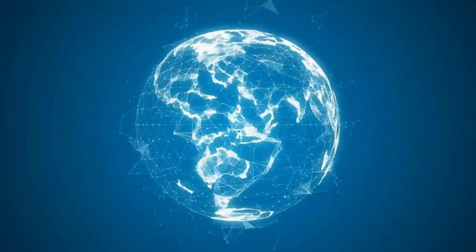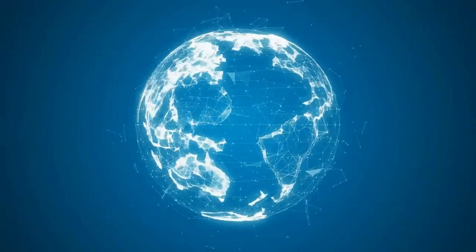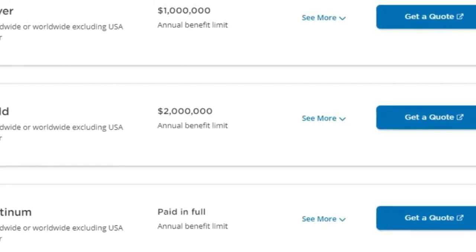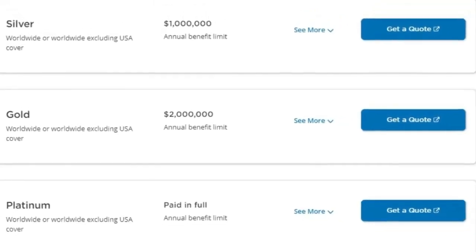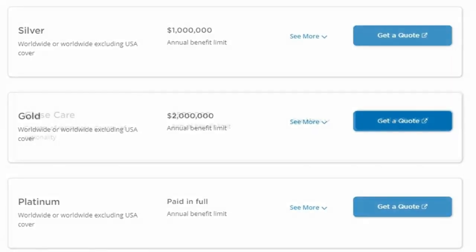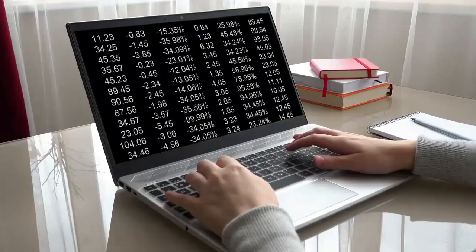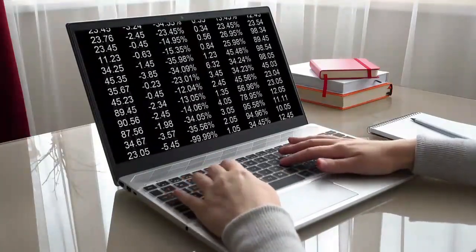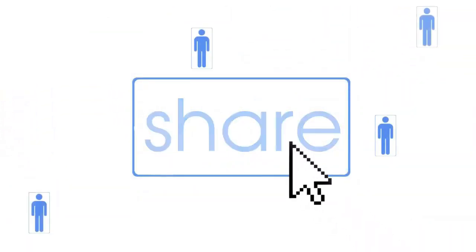Cigna is best if you seek health insurance in the Philippines before arriving in the country. Cigna offers 4 plans in total: silver, gold, platinum, and close care. Silver, gold, and platinum plans cover worldwide insurance excluding the US. However, the close care plan covers country of residence plus country of nationality. As a 65-year-old, I was quoted $350 per month, so it is expensive. However, the monthly price decreases slightly if you are willing to cost share.